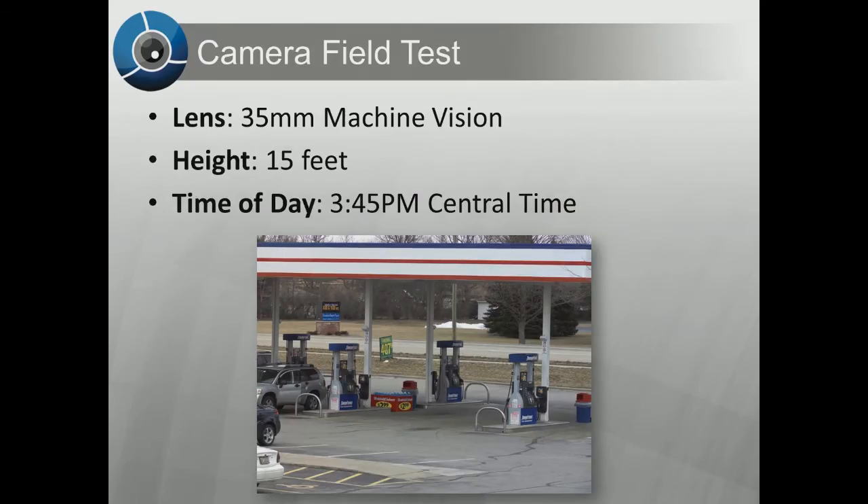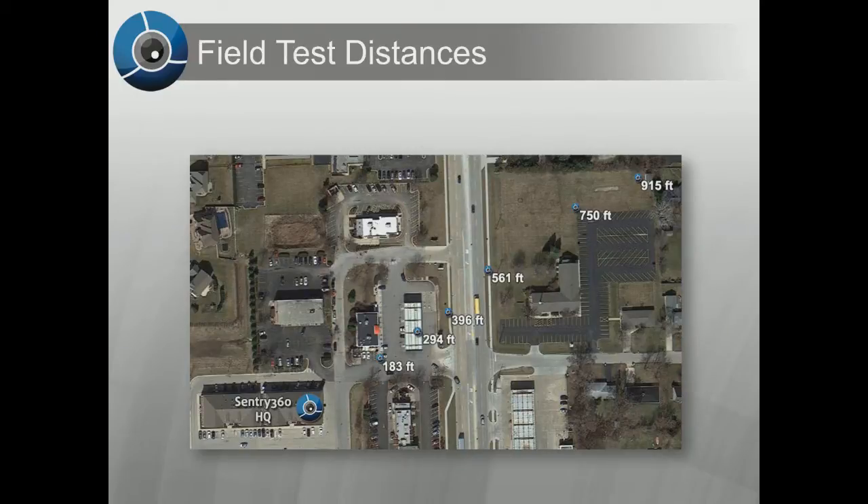Sentry 360 decided to perform a field test with the IS-IP14K to show the detail this camera will deliver in real life applications. Using Sentry 360's headquarters as a base point, we showcase detail from 183 feet away all the way to a distance of 915 feet away.